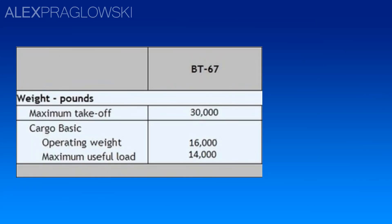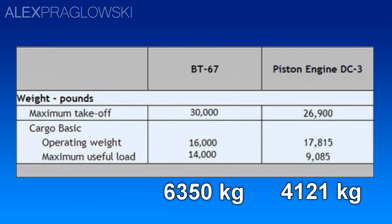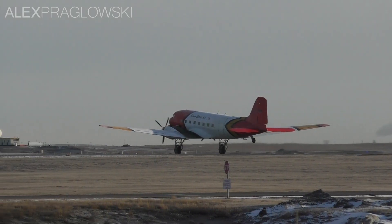The BT-67 has a maximum payload weight of 14,000 lbs, a nearly 5,000 lbs increase from the DC-3, but it still has the ability to operate from short runways that are just a few thousand feet long.